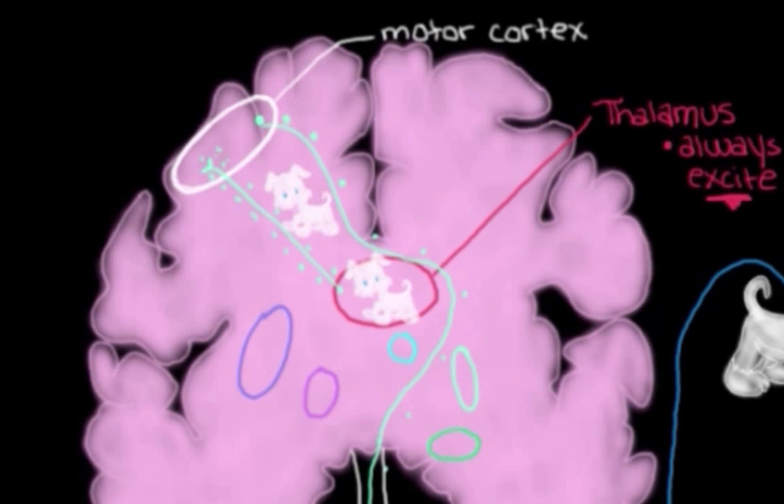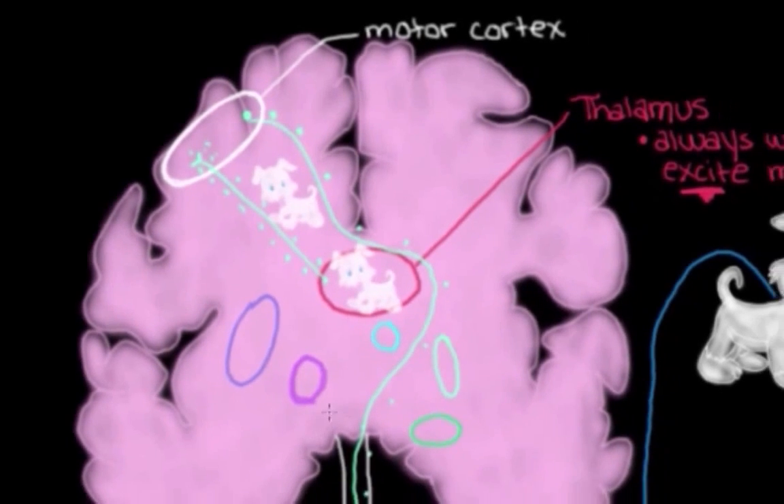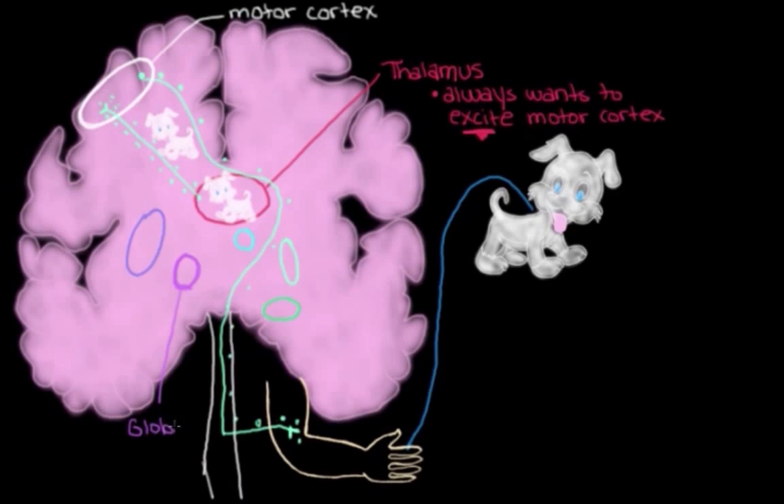And we actually have that in the brain — one of the nuclei of the basal ganglia is kind of the leash of the thalamus. That's the globus pallidus internal. It has this permanent leash on the thalamus, keeping its activity down by sending inhibitory signals that turn its activity down. That means the thalamus can't just send whatever it wants to the motor cortex and tell it to get too excited. So we don't have too much muscle movement.